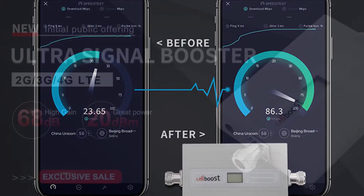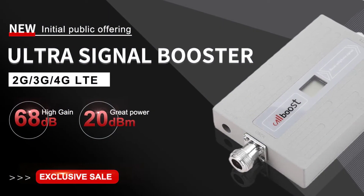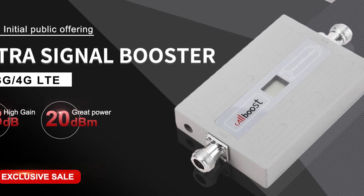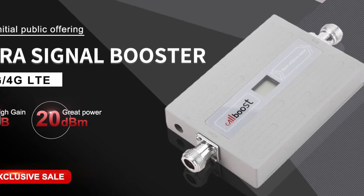This device will ensure that your device gets maximum network strength while being outside the coverage area. The device is compatible with all providers such as AT&T, Verizon, and Sprint.